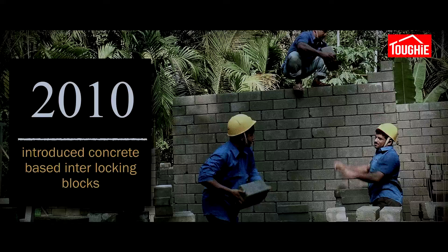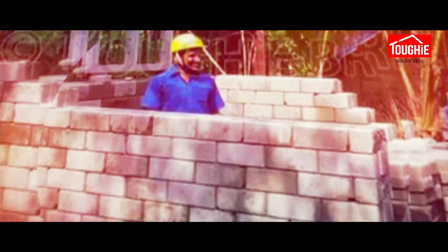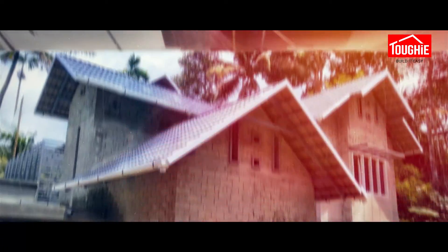In 2010 we introduced concrete-based interlocking blocks. The projects involving Tuffy blocks were completed faster, required less labor, and proven to be tougher and reliable over the course of time.